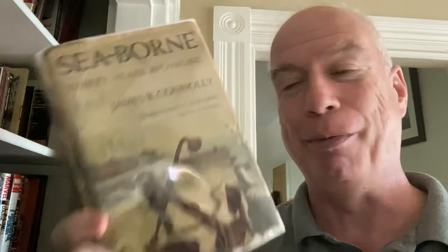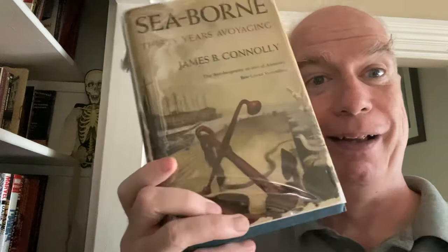We have James Connelly's book Seaborne: 30 Years of Voyaging — a nice old vintage paperback. Look at the different knots that you can use. From the 1940s — is that right? This is definitely rationing paper. Yeah, 1944. Terrific story, but none of these things belong here, so I guess that's understood.